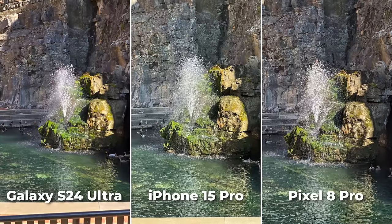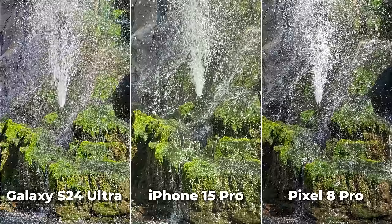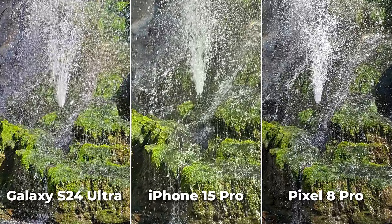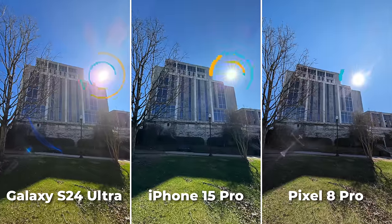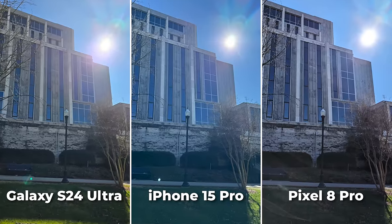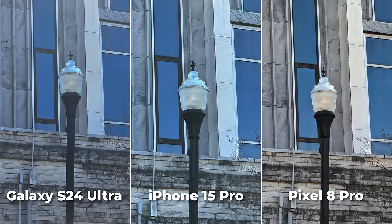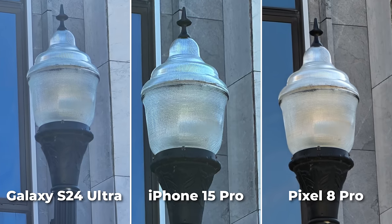Comparing field of view, I think the Pixel actually has the widest angle with the ultra-wide lens. All three have beautiful dynamic range and colors. Just look at the blues and the greens — they're all rich without being too fake in my opinion. I'd say the Pixel might lean a tad more flat and natural, while Samsung leans a bit more punchy and vibrant. This is sort of personal taste territory.